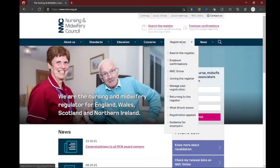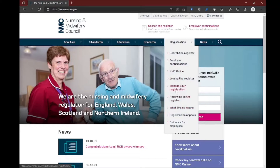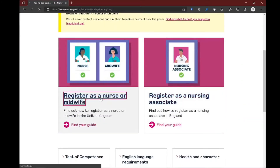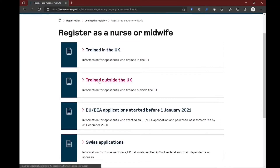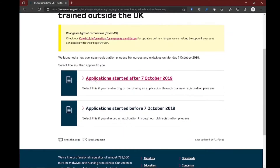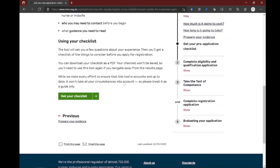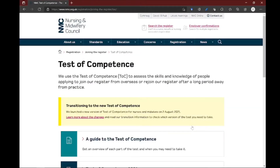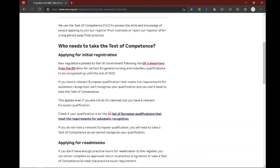I'm going to show you what has changed. When you come to nmc.org.uk and click on Registration, go all the way down to 'Joining the Register' — here you click on 'Register as a nurse or midwife.' Since I assume your qualification is BSc Nursing or BSc Midwifery, you would choose 'Trained outside the UK.' Since you trained in Europe, click 'Check if you are ready to register,' and we can see 'Take the Test of Competence.' Let's learn more — click 'A Guide to the Test of Competence.'